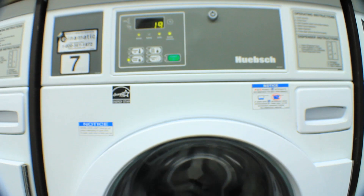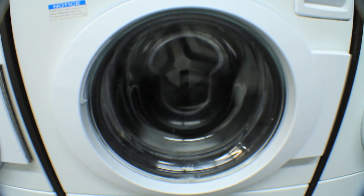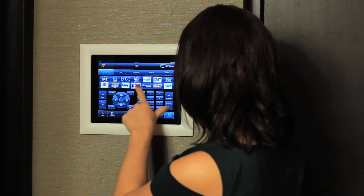Even our laundry room is an enticing extra as it has its own TV lounge. In addition, the Lux works on a cashless payment system so you don't need change for your laundry, coffee or even snacks from the vending machine. And if you haven't noticed yet, all of our common area amenities are controlled by iPads. How cool is that?